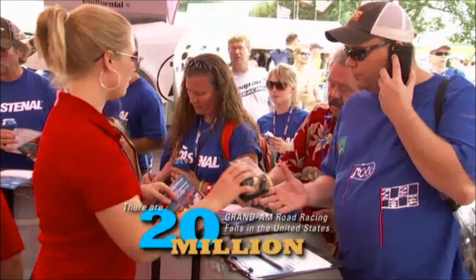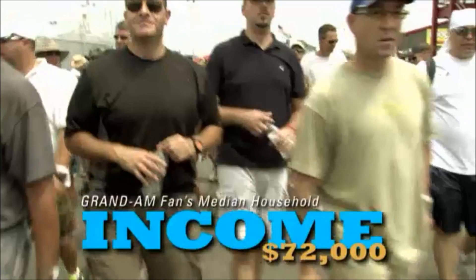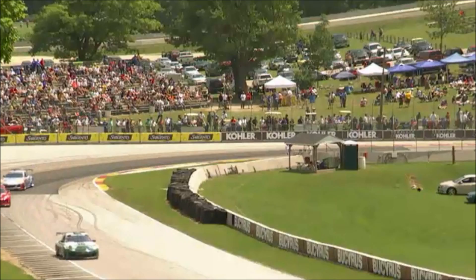Grand Am is all about the fans. Their knowledge, passion, and intensity are second to none. The Grand Am fan is younger and more affluent than the average sports fan, dominated by males between the ages of 18 and 34. Best of all, these fans believe in supporting their sport in every way.